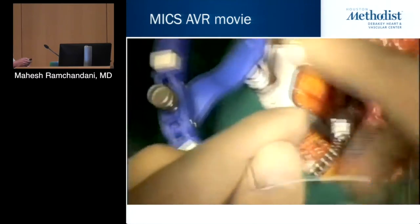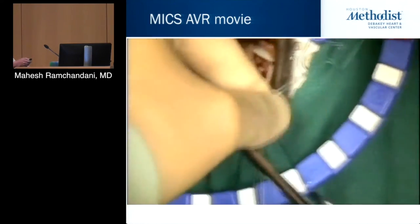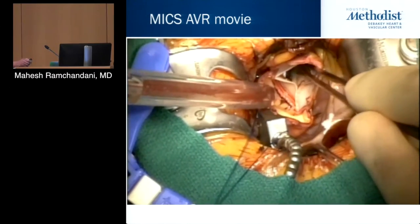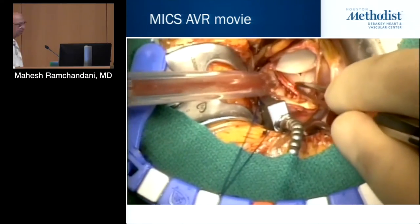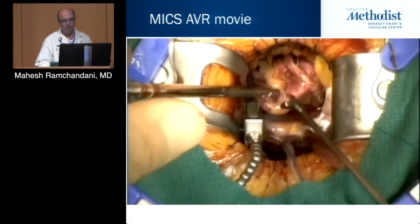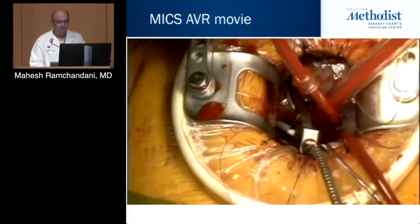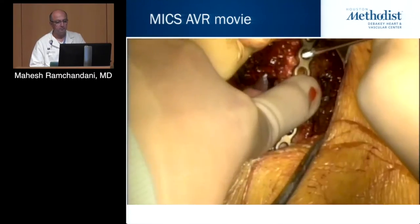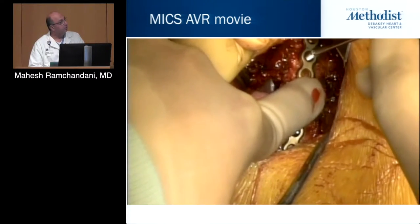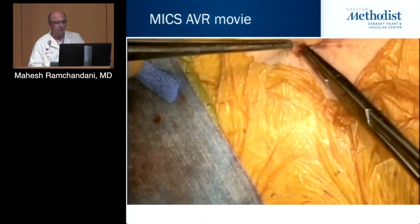The CoreKnot has a very high burst strength. One of my nurses says it's like Highlights magazine — once you try it, there's no going back. We check the leaflets and check to make sure the coronaries aren't occluded, then close up the aorta. The cross-clamp comes off. In this particular case I had transected the third rib to get more space — with a clean transection, we put it together with a plate and screws and use lots of local anesthetic for postoperative pain relief.